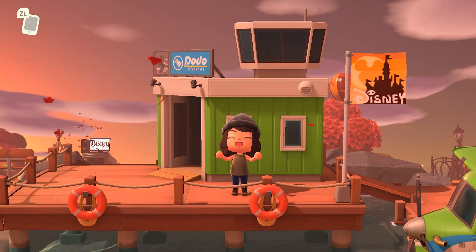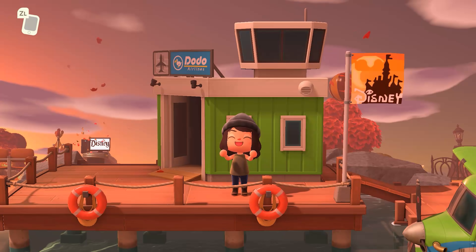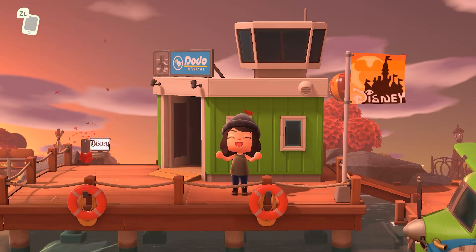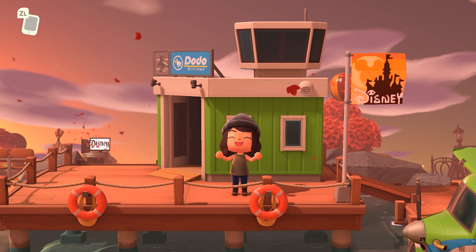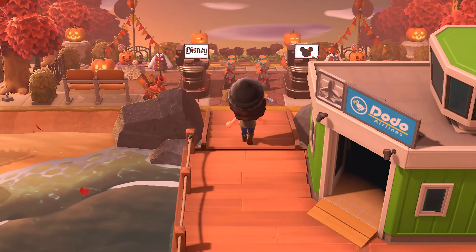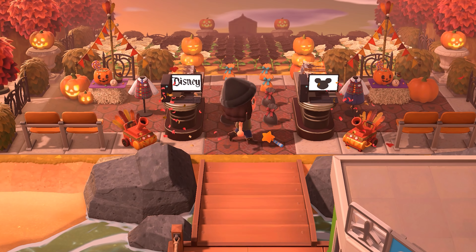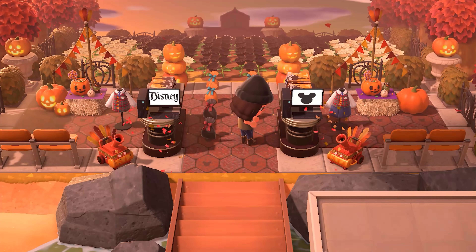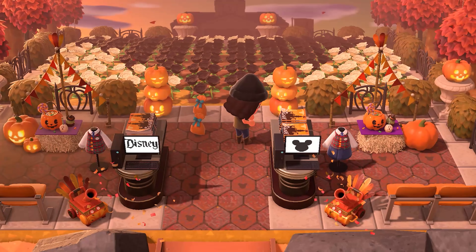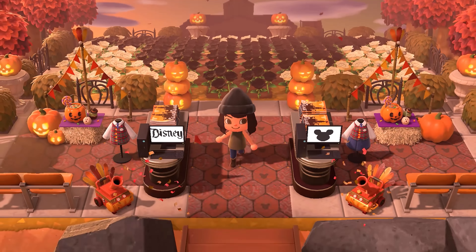It's the fall theme where Disneyland decorates for Halloween — all that fun stuff. To clarify, this is Disneyland in California, not Disney World which is in Orlando, Florida. So we'll be seeing the rides and areas for that particular park. What a fun entrance — there are some presents, so let's go ahead and pick these up. The custom codes even on the monitors are incredible. This is where you check in and scan your ticket.